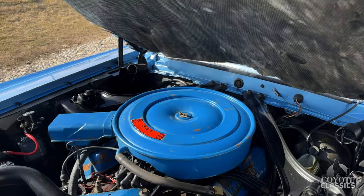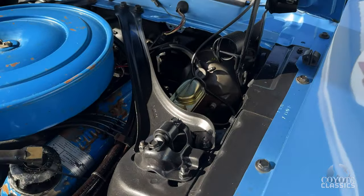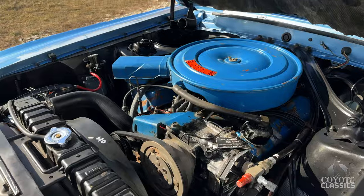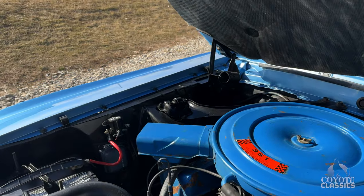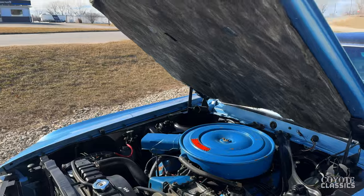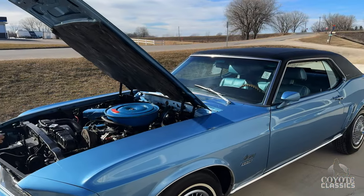Obviously it's been repainted, and when they repainted it they did a gorgeous job. Look — no rust on the top of these aprons. They took everything apart, painted it piece by piece, bolted it all back together, and even the bolts were painted when it was done. The paint job was done before this lady bought it, 10 or 11 years ago — so you're talking probably 15 years, and look how it's held up.